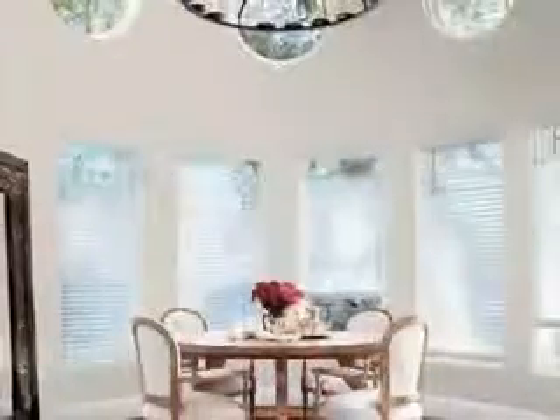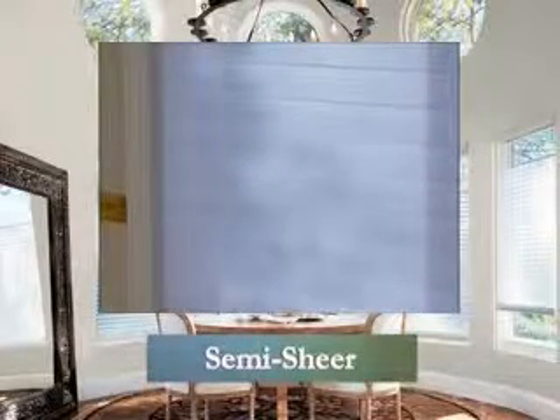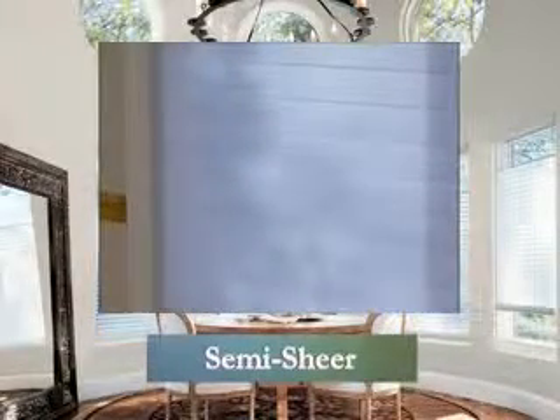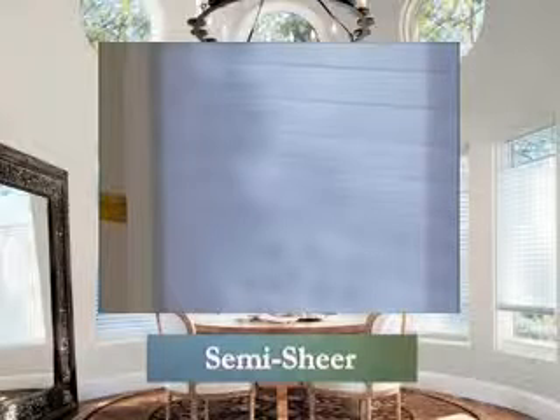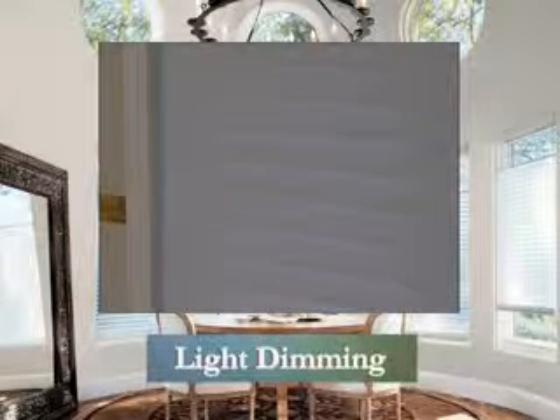Enhance your design with three opacity options. Semi-sheer fabrics provide a luminescent glow to any room, allowing in just a hint of what's outside, while ensuring privacy for those inside the home. Translucent fabrics bathe the room with a soft glow but block all views to the outside. And light dimming fabrics are perfect for those special areas where extra privacy and tranquility are desired.